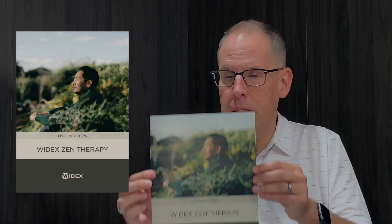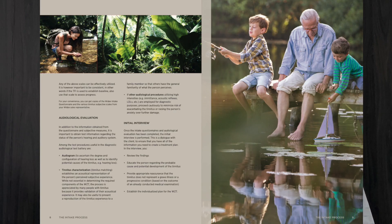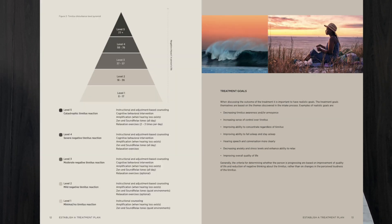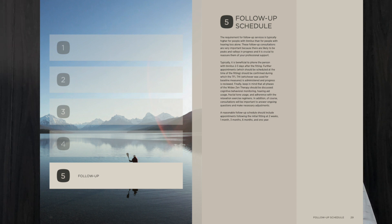The 'Five Easy Steps' is the full manual — 16 pages long — going into detail over each of the five steps. It covers the importance of intake with a tinnitus-focused case history, subjective questionnaires, and audiological tests. It explains how to determine the treatment plan, which components of Widex Zen therapy the patient needs, how to deliver those components, how to assess progress, recommended follow-up schedule, and how to verify results from appointment to appointment.